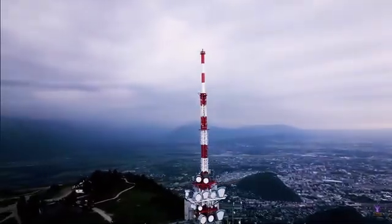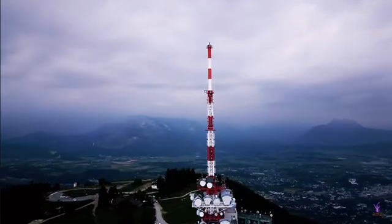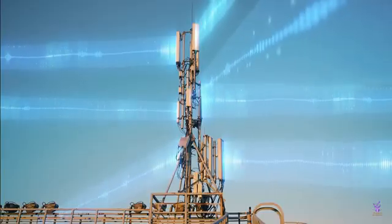Not all radio towers are created equal. FM radio towers tend to be taller and have their antennas at the actual top, as seen here in the Schochel transmitter, because FM works by line of sight.